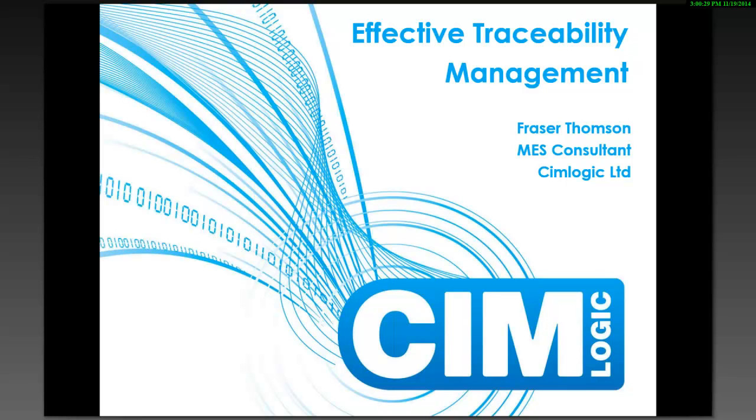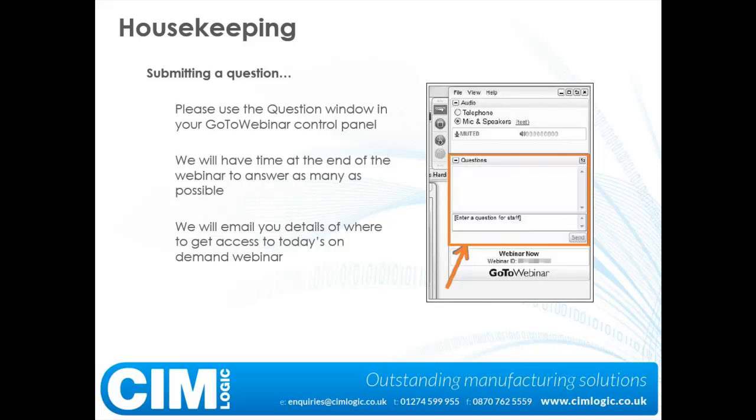Traceability Management. My name is Fraser Thompson. I'm the MES Consultant here with Simlogic in the UK. Thank you all for taking time out of your day to join this webinar. Before we get to the good stuff, just a little bit of housekeeping.